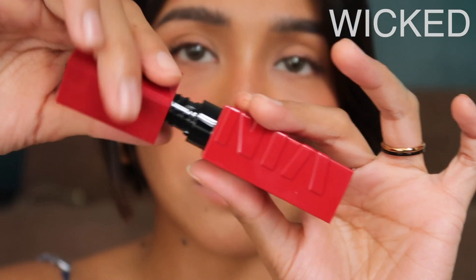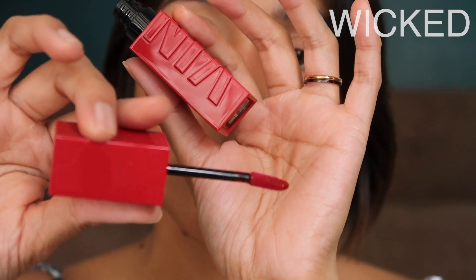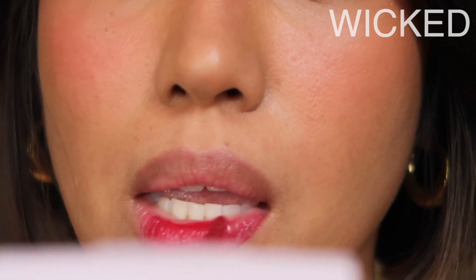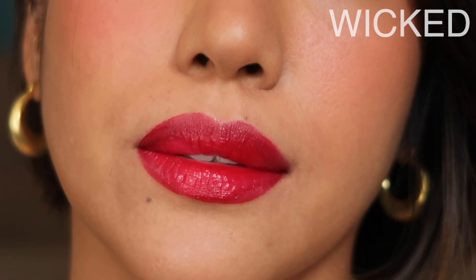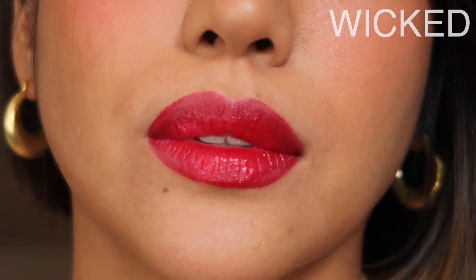Starting with Wicked. Wicked is a blue-tone red and it's perfect for when you want to have a brighter smile. All of the blue-tone red really makes the teeth look brighter, appear brighter. I think Wicked is perfect for your Monday meetings. If you want to give that powerful statement, Wicked is the best color for that.